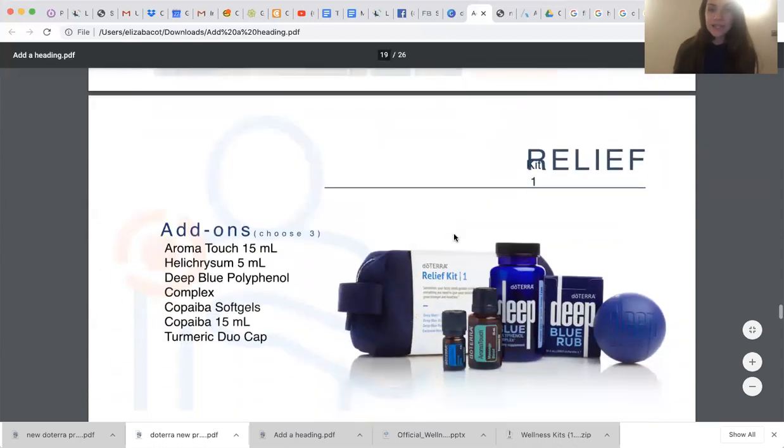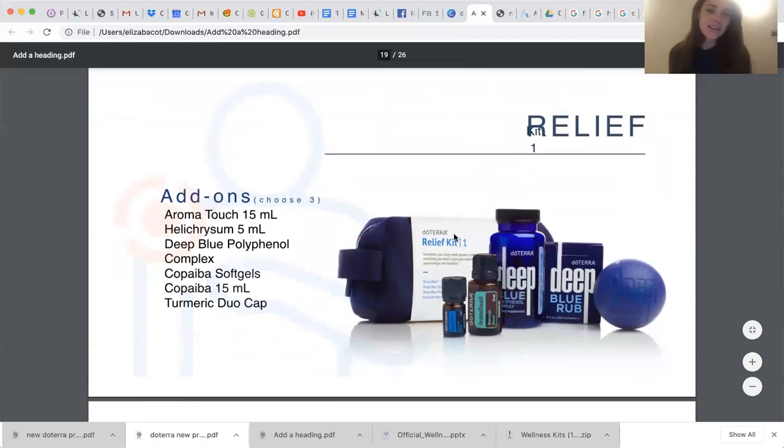Now let's talk about the relief kit, kit number one. For those of you that got this as an add-on to your convention kit, you are so happy about the little deep blue ball you got. It comes in a neoprene bag. You get the Deep Blue Polyphenol Complex, some little packets of Deep Blue Rub, individual packets, AromaTouch, a 5ml bottle of Deep Blue blend, and the cute little ball to massage out your muscles. Here are your potential add-ons — you can choose three: another AromaTouch, a Helichrysum, Deep Blue Polyphenol Complex, Copaiba soft gels, Copaiba 15ml, or the Turmeric Duo Capsules.